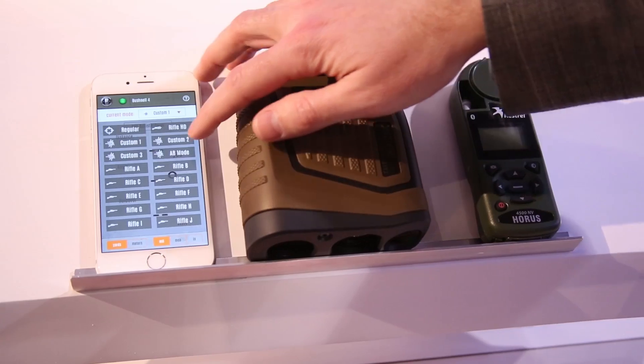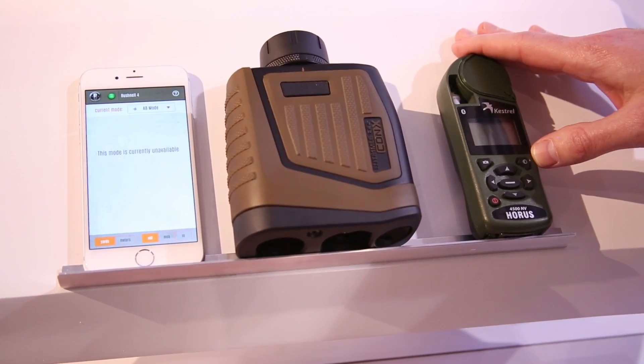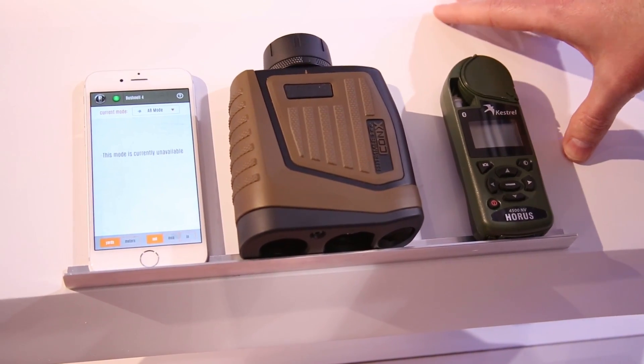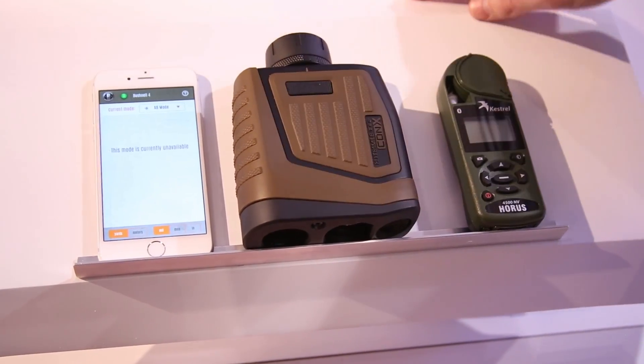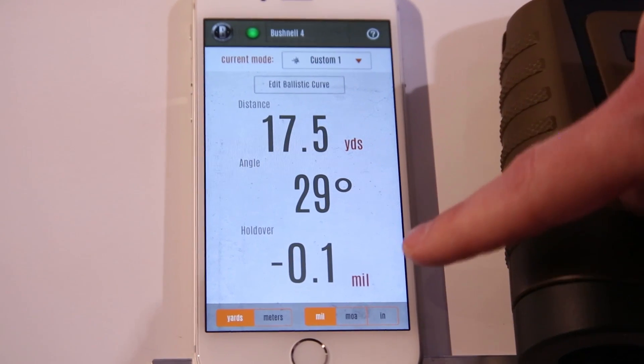As I go into AB mode — advanced ballistics mode — the rangefinder is now going to communicate with the Kestrel device, giving you real-time environmental data for windage holds and elevation holds, right off the Kestrel device, feeding back into the rangefinder. It gives you the information you need at the crucial moment. On the custom mode, you can see we get a distance, angle, and holdover value.